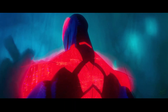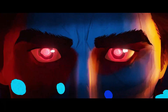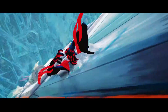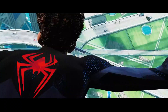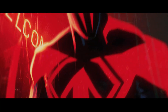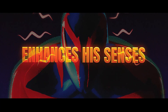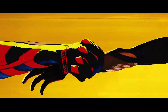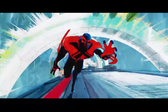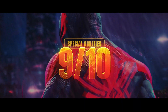The suit is crafted from unstable molecules — Marvel's go-to explanation for indestructible fabric — meaning it resists damage, adapts to conditions, and never wears out. Built into the design are razor-sharp talons capable of slicing steel, glider wings that let Miguel soar across the skyline, and a bulletproof body that makes him far more durable than Peter in a simple spandex outfit. On top of that, the suit enhances his senses, letting him perceive the world in slow motion during combat. And then there is the camouflage system, which bends light itself to render him almost invisible. This is an arsenal of enhancements packed into one costume, easily worth 9 out of 10 in abilities.